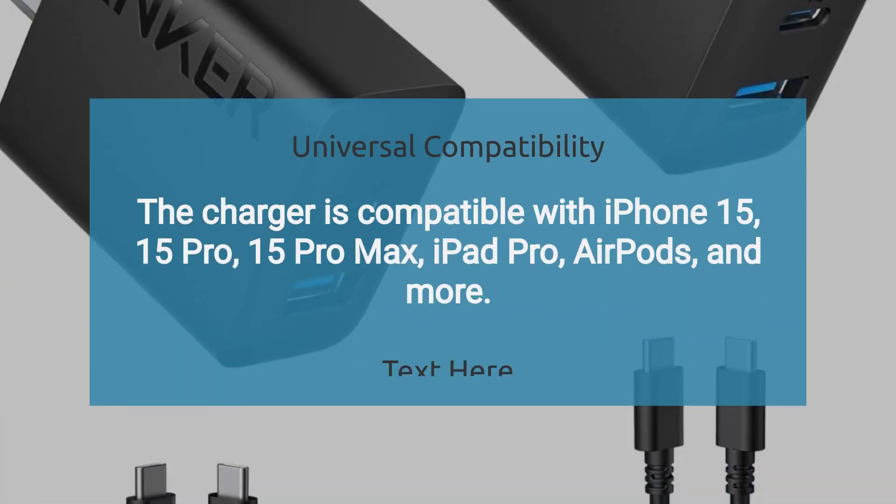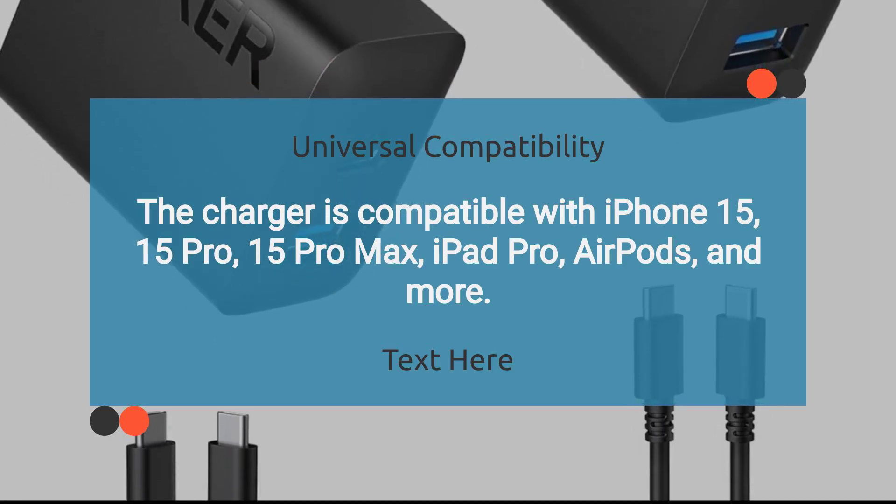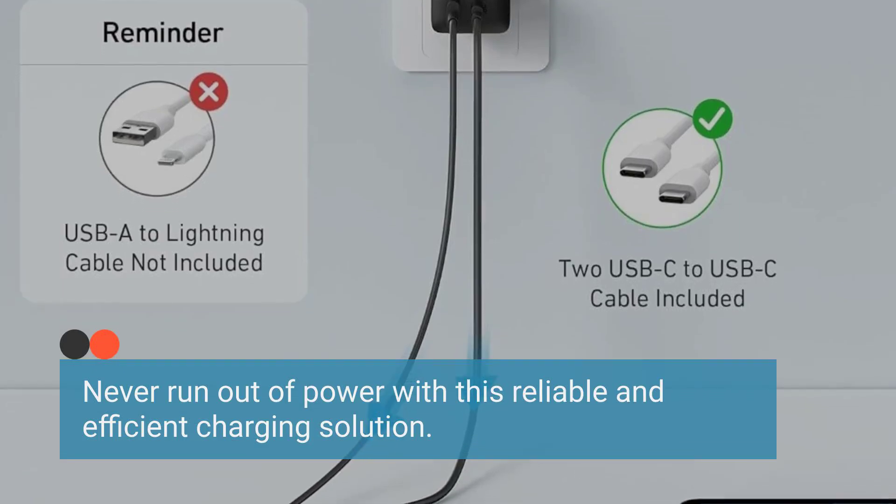The charger is compatible with iPhone 15, 15 Pro, 15 Pro Max, iPad Pro, AirPods, and more. Never run out of power with this reliable and efficient charging solution.